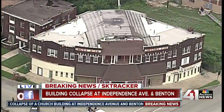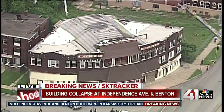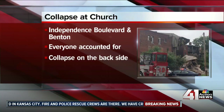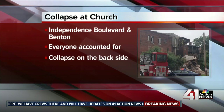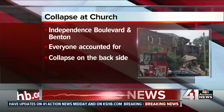We also have a crew heading to the ground, so as soon as they get there and gather more information, we will let you know as well. Be sure to stay with us here on 41 Action News. We are keeping you updated on this collapse at a church — Independence Avenue and Benton Boulevard. Everyone accounted for, the collapse on the backside of the building. We'll keep you posted here on 41 Action News as well as KSHB.com.